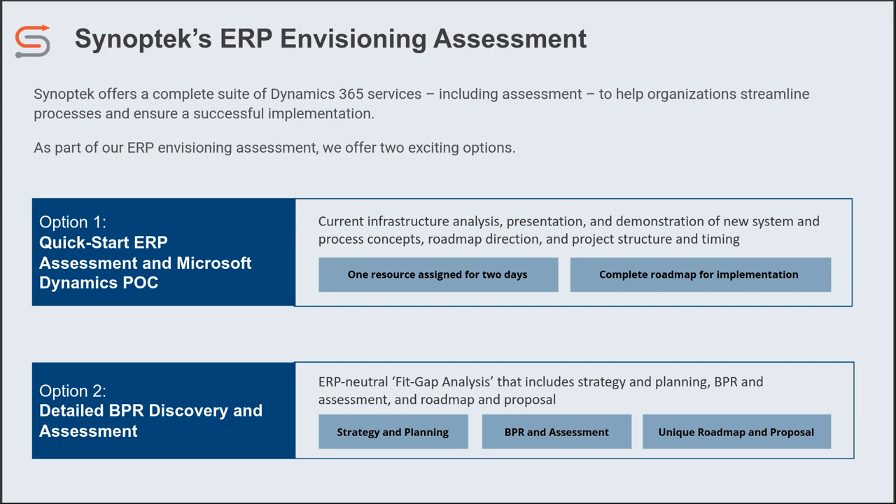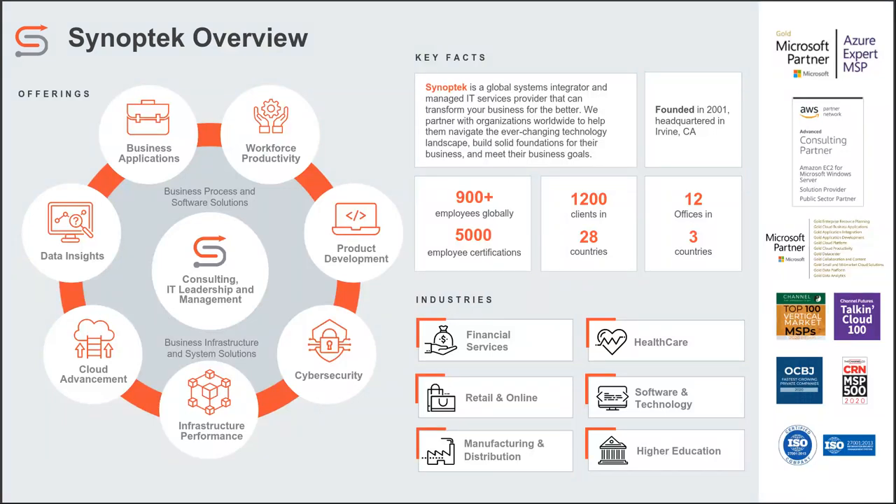Synoptic is a large consultancy. We're at over 900 employees globally, and we offer a full suite of solutions. A lot of partners out there only do one product — only Business Central or only F&O. But if you need something else from the Microsoft ecosystem, or maybe some infrastructure assistance, or anything related to IT, computers, and software, we probably have a team that specializes in that service. So you only have to work with one company, and you don't have to deal with four or five vendors on every single project where each one is pointing the finger at each other.